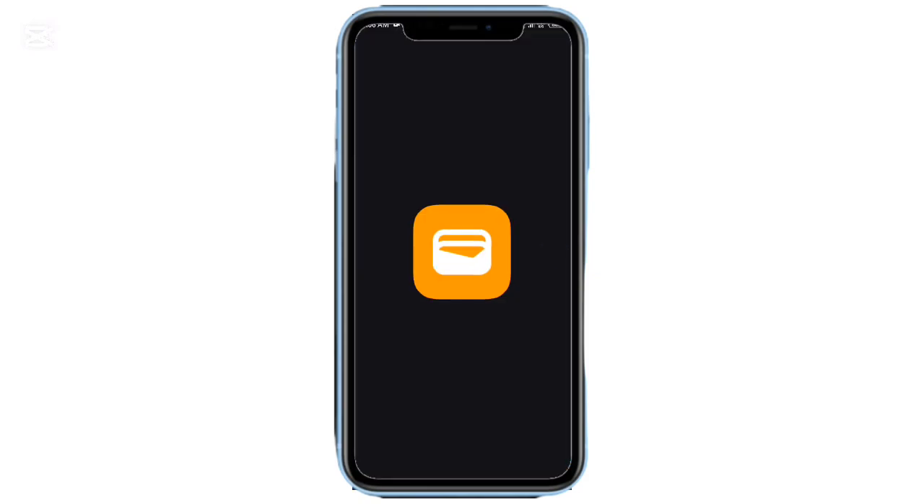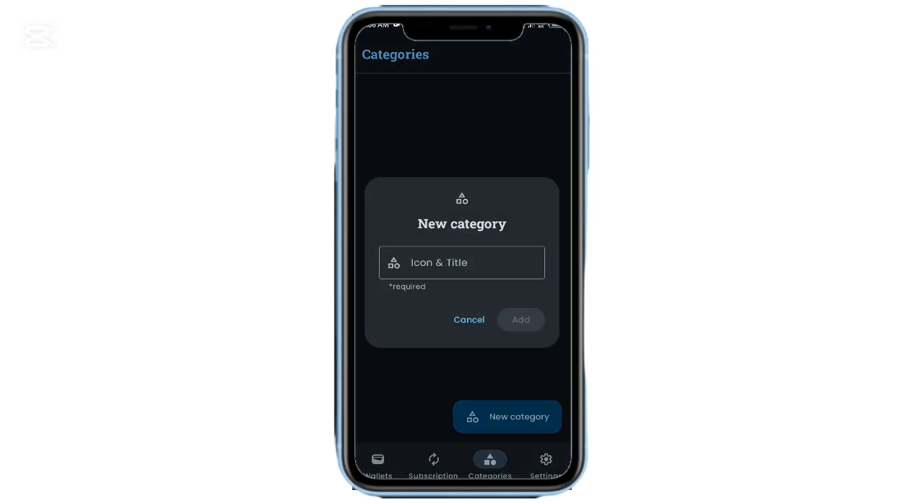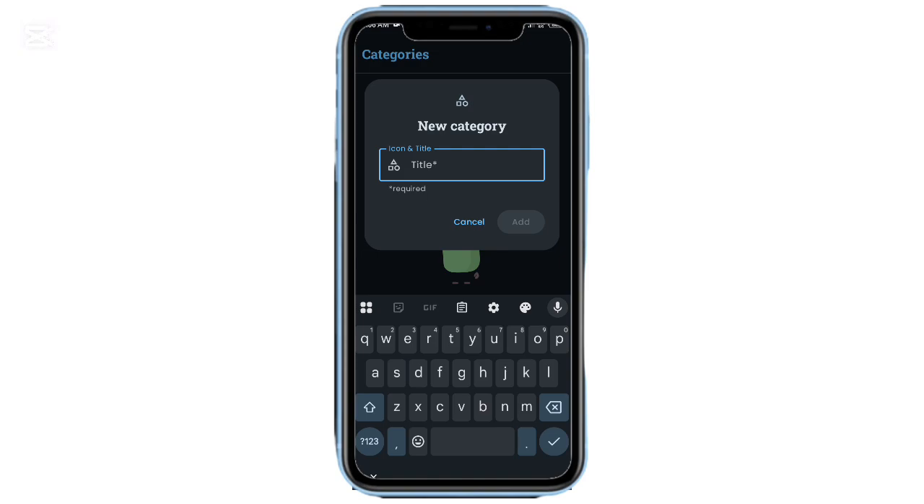App number eight: Everlon — my favorite finance tracker. I've been using it for months and it's been a total game changer. You can add wallets, track expenses, and monitor subscriptions with reminders. It supports multiple currencies, cloud backups, and biometric locks. The interface is light, well-organized, and doesn't overwhelm you with graphs. It just helps you stay on top of your money easily.